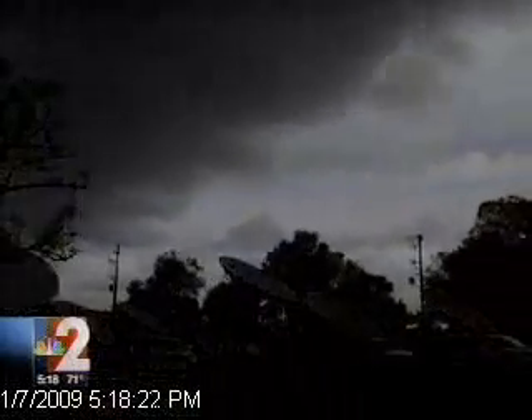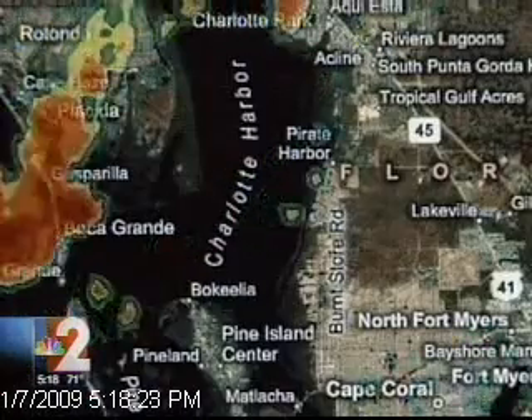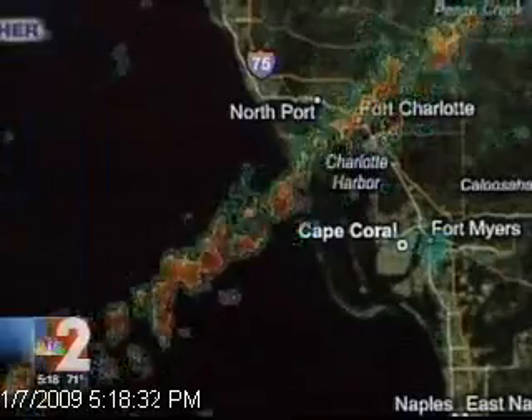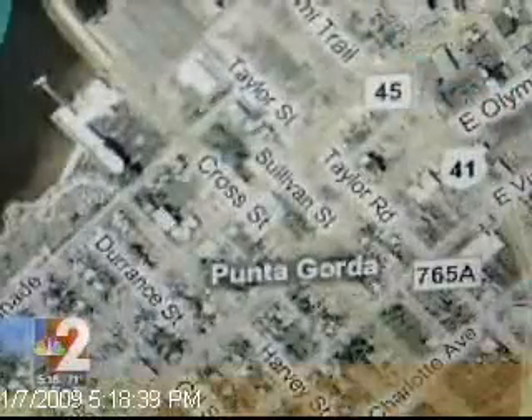We have some activity today to look at with the cold front coming through Southwest Florida. You can zoom in right to your neighborhood from Charlotte County to Collier County, Glades-Hendry County, all the way out to Lake Okeechobee and even other parts of the state of Florida. Zoom in right to your neighborhood. Street-level mapping is now available with PowerDoppler HD Zoom.